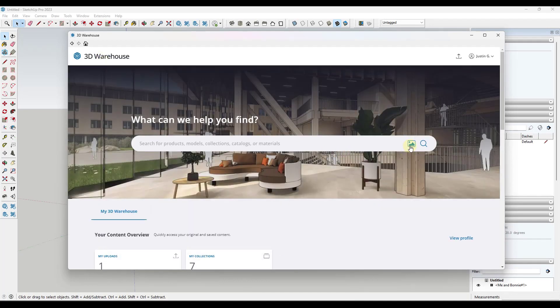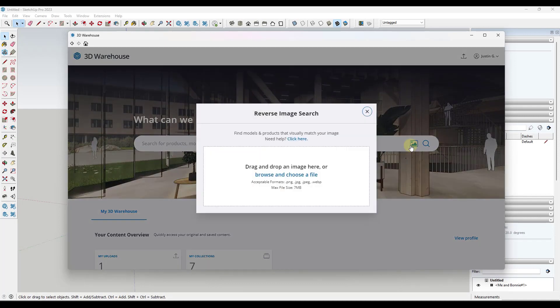This has been one of the things that made the 3D Warehouse very frustrating. However, they have a new feature in here which is massively helpful: the ability to do a reverse image search. What the reverse image search is going to do is allow you to actually search for something based on an image rather than using text.